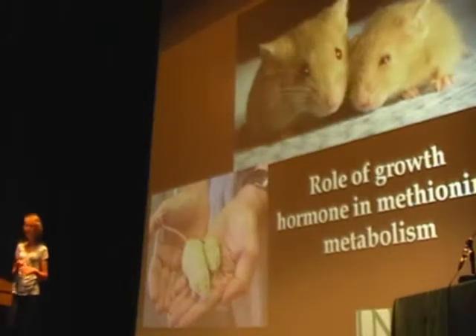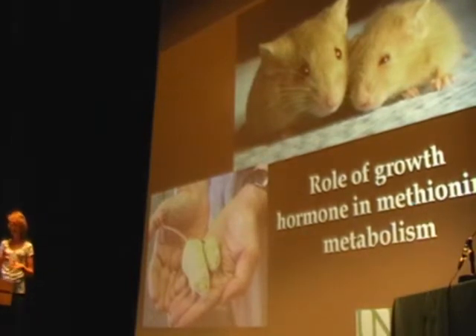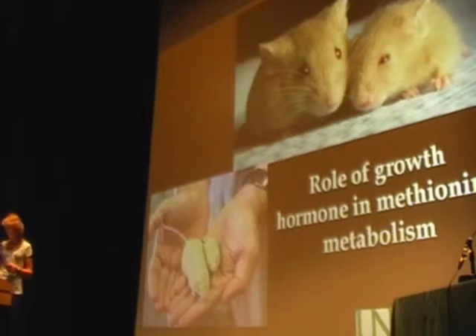I'd like to thank Aubrey and the Suns Foundation for inviting me to come here today and tell you a little bit about what we're doing in our laboratory in North America. We're about an hour from the Canadian border. What I want to talk to you about today is the Ames dwarf mouse, which is the small mouse on the right-hand side of this upper picture. These animals live 50 to 70 percent longer than wild-type animals.